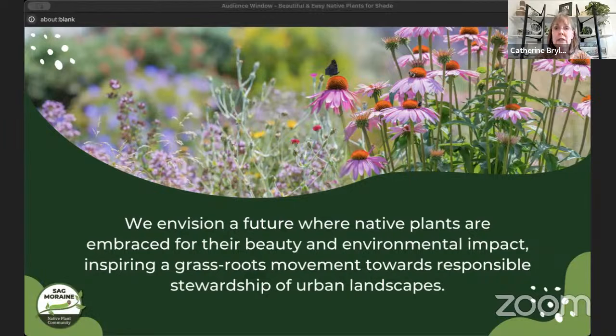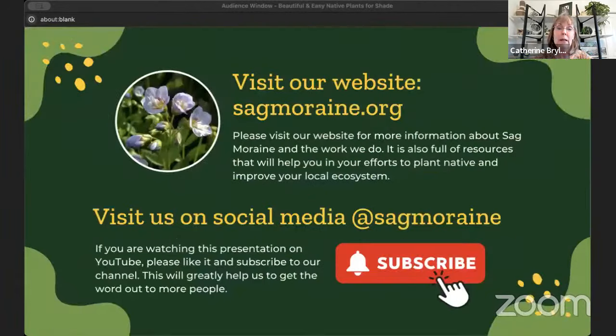Anybody who owns land or has influence on land has great power in improving the ecosystems in which we live. We want to help make that easy for people. Check out our website — we have so many resources there to help make it as easy as possible for you. You can visit our website, sagmaray.org. We have tons of information and resources, including our native plant selector, which I will talk about at the very end of this presentation.